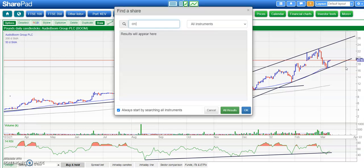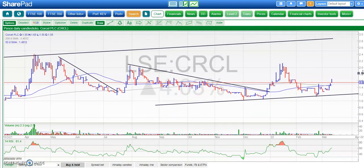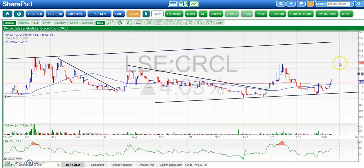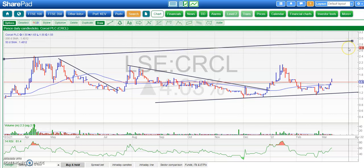Moving on to Corsol, which somebody was asking about on Twitter. Here we've got a rising trend channel. Shares have gapped up so far this month, which is impressive given the current conditions. Good support in the £1 to £1.20 area, and especially the longer we stay above the rising 50-day moving average — which is a plus point — we could head up to £2.80 or even £3 at the top of the one-year trend channel on Corsol.